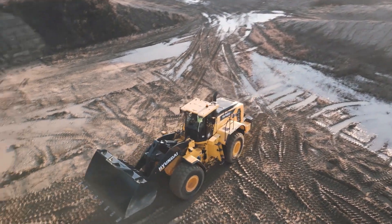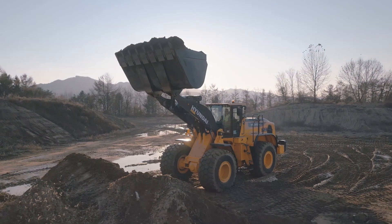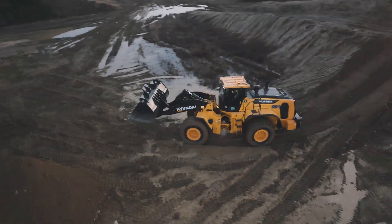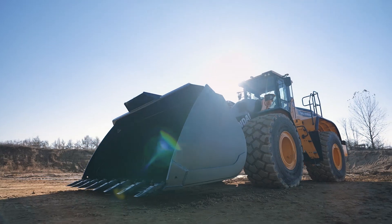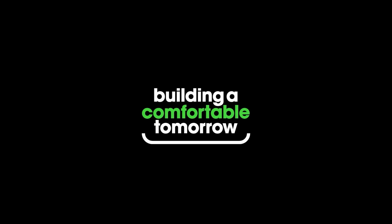The Hyundai HL985A wheel loader delivers power, durability, serviceability, comfort, and safety with a massive payload. Building a comfortable tomorrow.